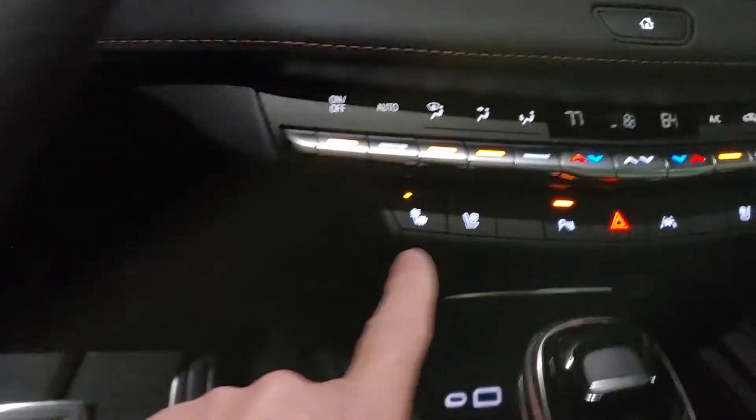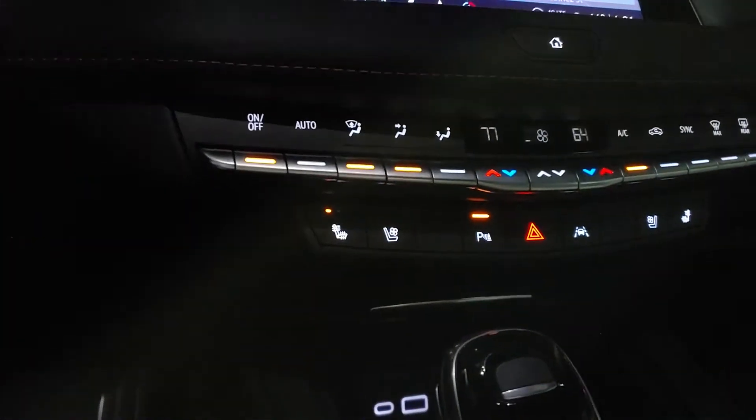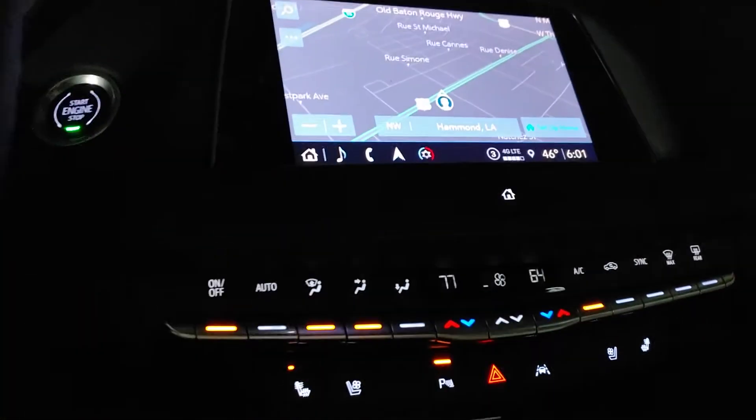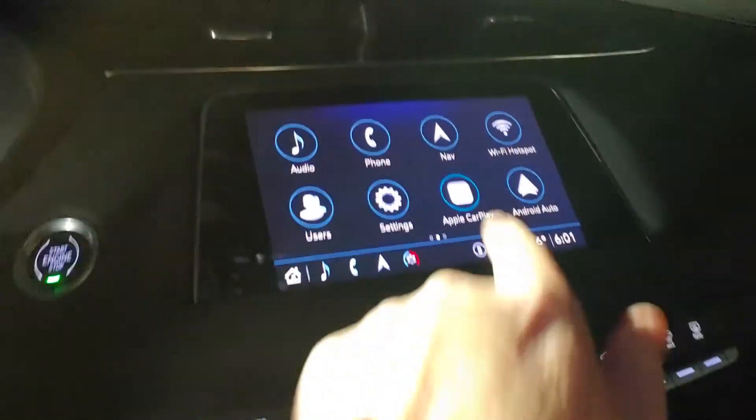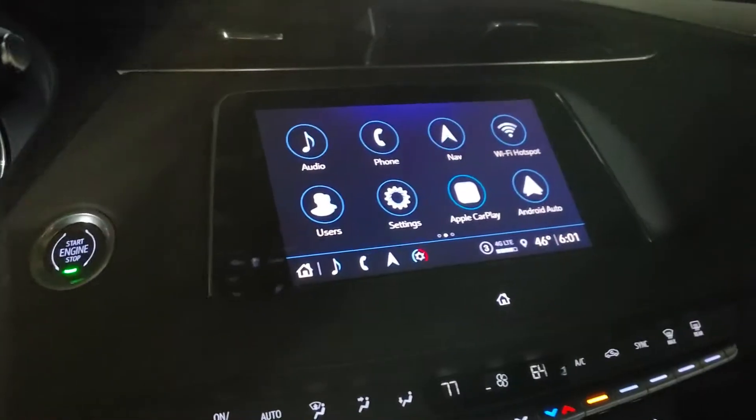You've got heated and cooled seats — I know the XT5 didn't have the cooled seats. It's got the touchscreen navigation which is built into the vehicle itself. You'll also have Apple CarPlay and Android Auto. There's that sunroof.